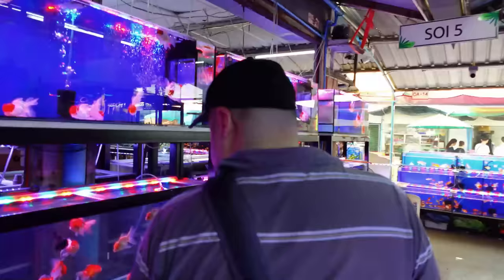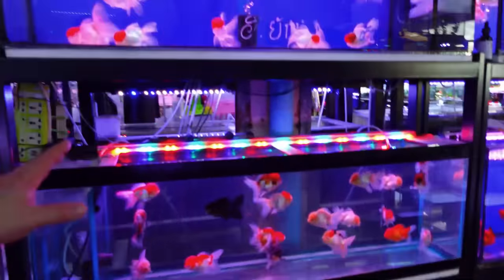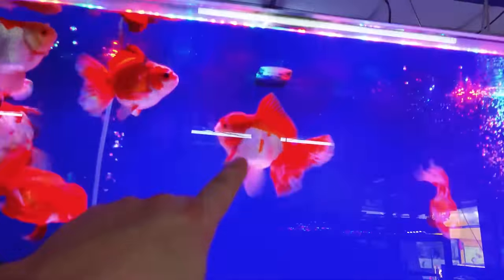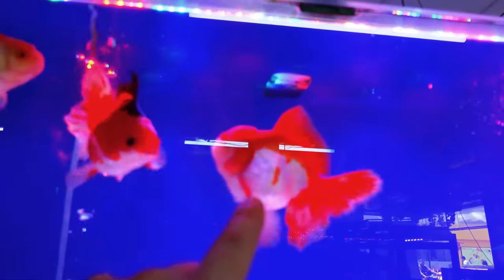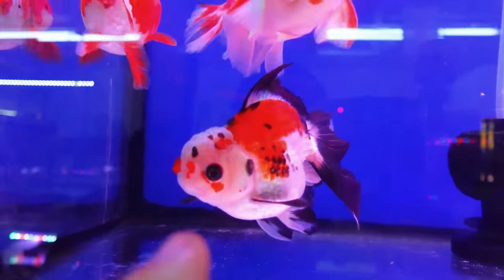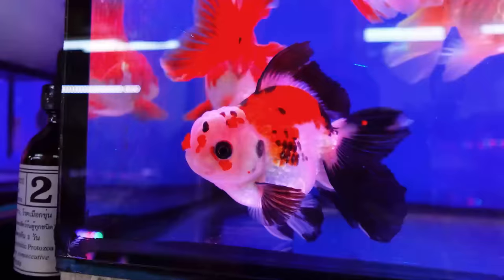We're going out there — goldfish, all types of goldfish. Oh dude, look at that one — that might be my pick right there to bring back.